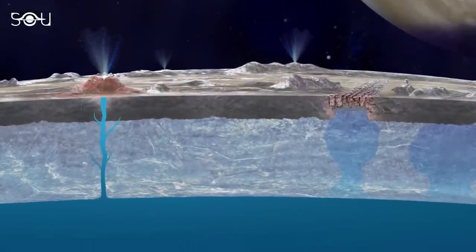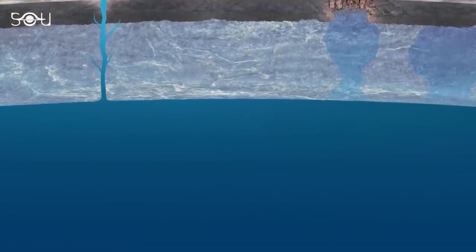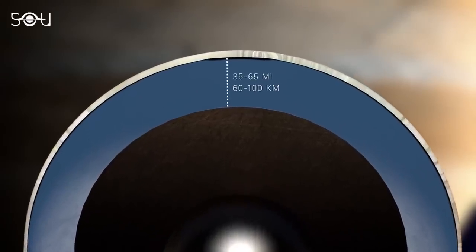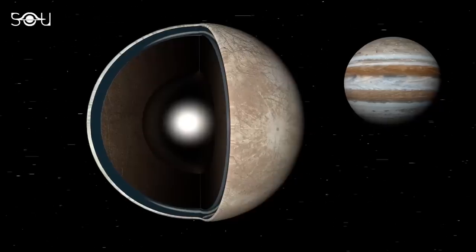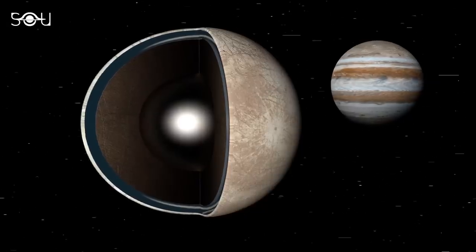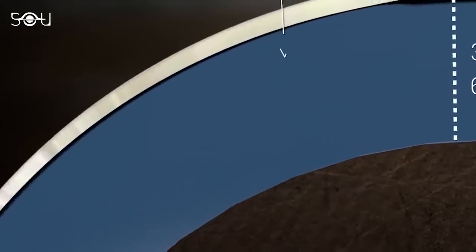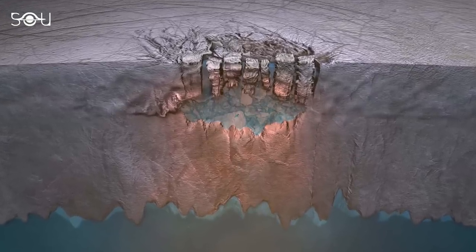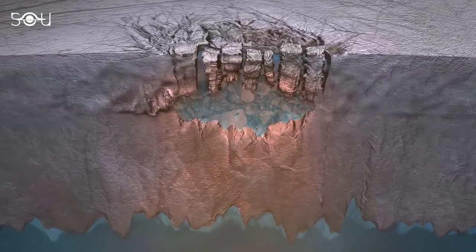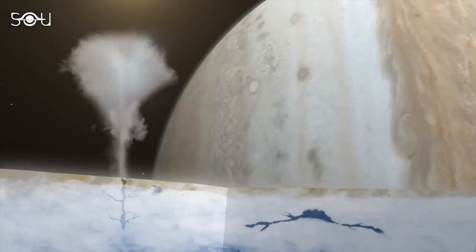The answer lies in the likelihood that this carbon originated from Europa's subsurface ocean, considered a potential habitat for life. Europa's ocean is estimated to be roughly 100 km deep, containing more water than all of Earth's oceans combined. Jupiter's gravitational forces stretch and compress Europa's interior, generating heat and energy that maintain the ocean in a liquid state. A layer of ice 10 to 30 km thick separates the ocean from the surface, but this ice layer is dynamic and marked by fractures, cracks, vents, and other features that allow for the exchange of materials between the ocean and the surface.